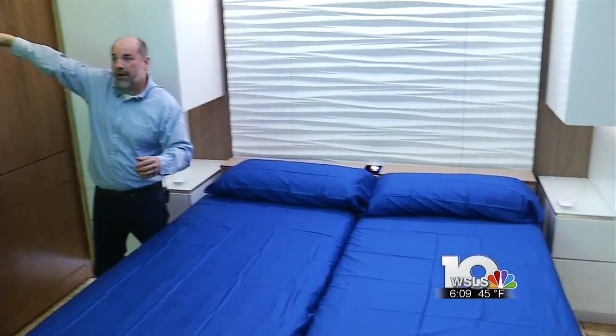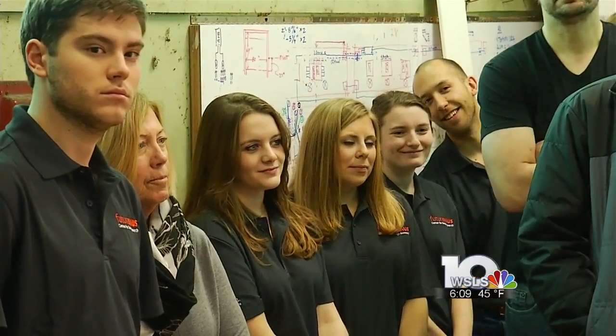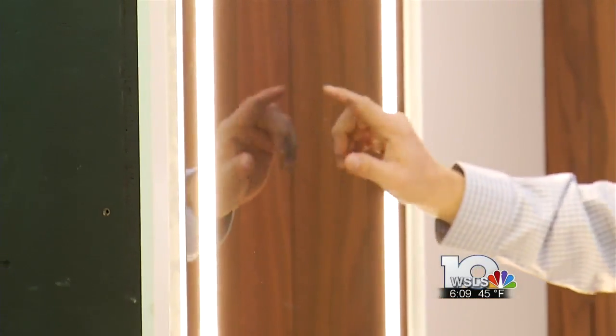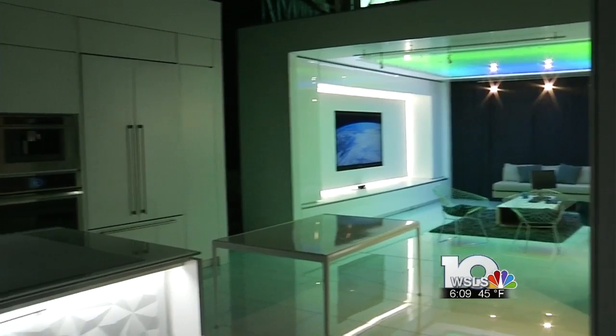It's a revolutionary prototype for the home of the future. You can double the size of your master bedroom. Virginia Tech's student-faculty research team designed these rooms focusing on how advanced technology and appliances with touch capability can be built into our homes of the future, including something called the cartridge system.